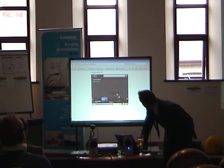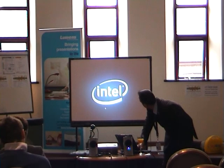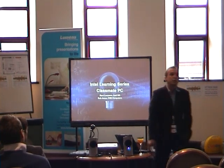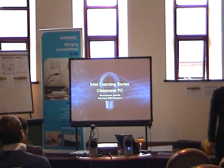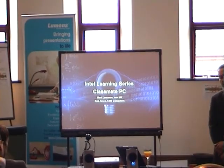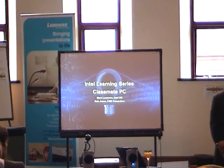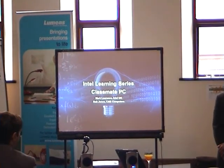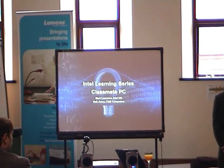Our objective is really to enable the next billion users to get access to the internet. We see that the education opportunity is key to that. We're working all over the world to essentially enable this Classmate and to build it into schools and into education programs all over the world.